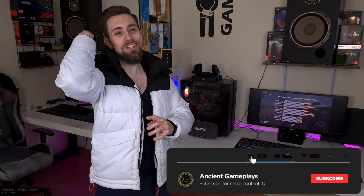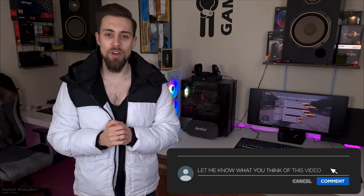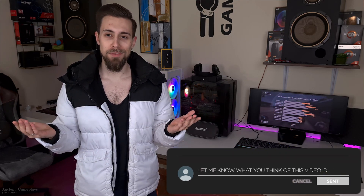Don't forget to hit like, subscribe and share this video. Leave a comment in the comment section and tell me your experience with these drivers. See you in the next one.